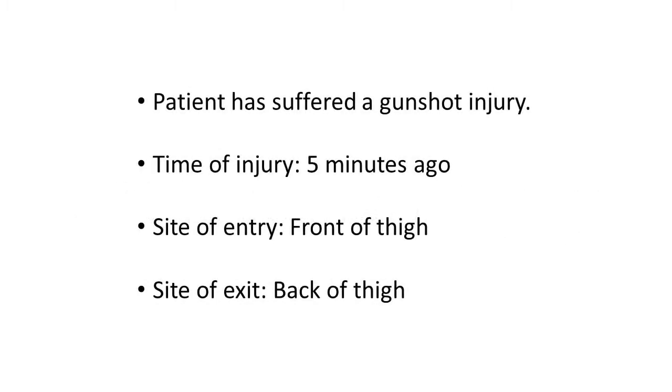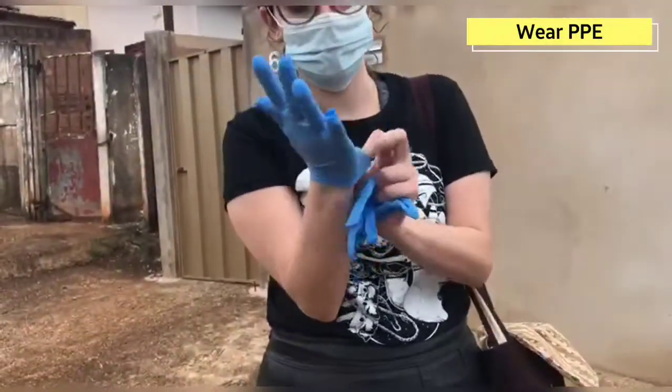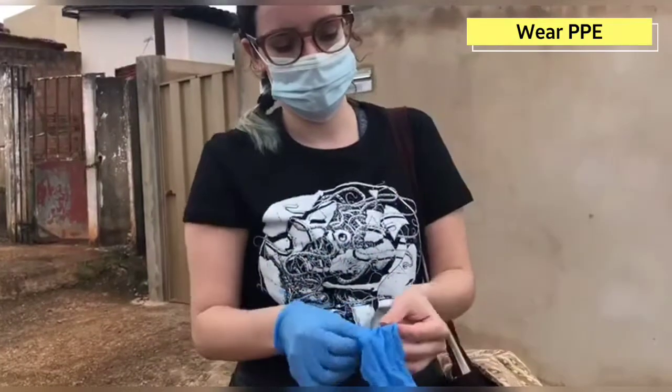The patient has suffered a gunshot injury five minutes ago. There are two wounds, one at the front of the thigh and one at the back of the thigh. Always remember to observe the surroundings and wear personal protective equipment. Check the patient's responsiveness and then call for help.